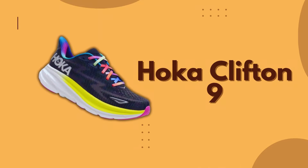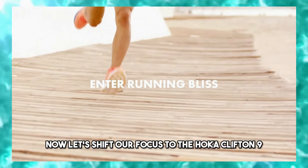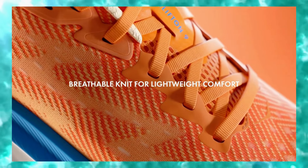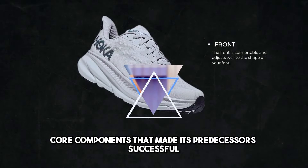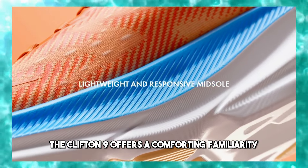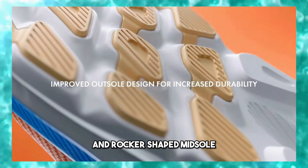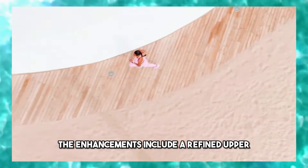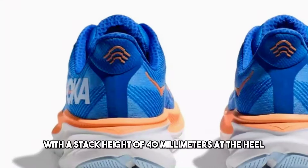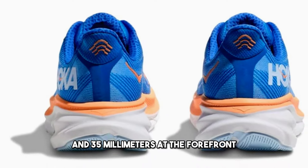Number 4: Hoka Clifton 9. Let's shift our focus to the Hoka Clifton 9, which we believe is the best cushioned running shoe of 2024. Retaining the core components that made its predecessors successful, the Clifton 9 offers a comforting familiarity with its thick EVA foam platform and rocker-shaped midsole. The enhancements include a refined upper, a smoother ride experience, and a slightly increased price.